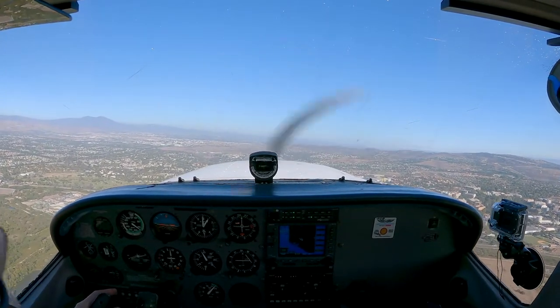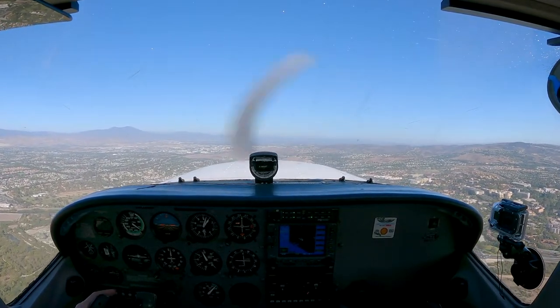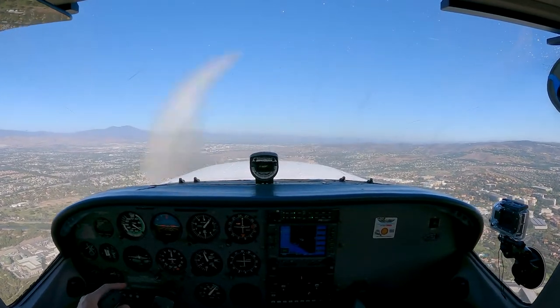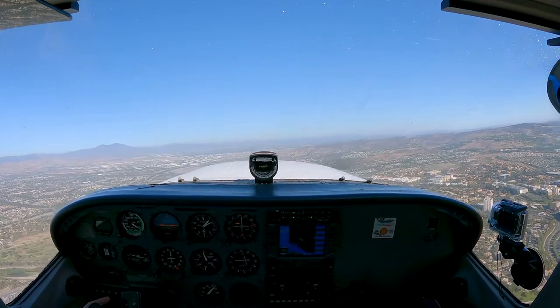SESA 2106 Lima and Bonanza, left base. SESA 2106 Lima, runway tower, start a right turn, remain north of the 405 freeway for offset direction traffic departing to the east. Enter left base, runway 20L. SESA 4205, north of the traffic, left base, 20L.